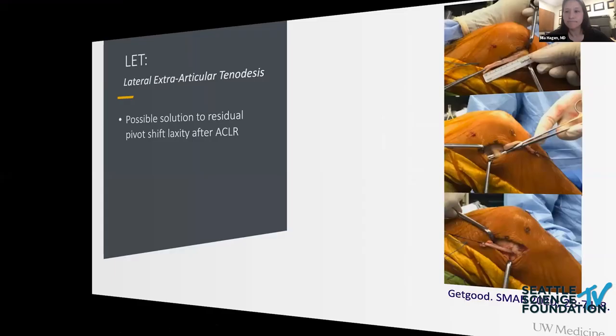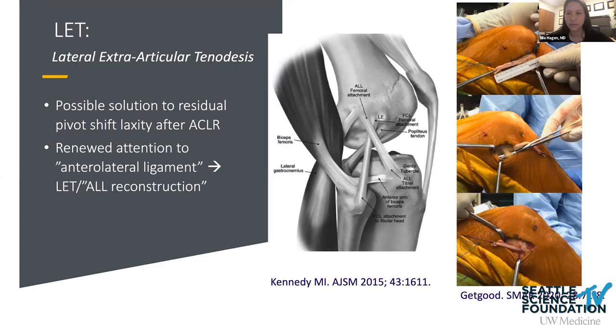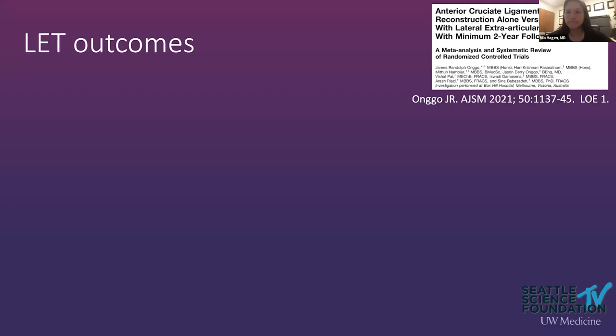Moving on to the lateral extra-articular tenodesis, or LET. It involves taking a strip of the IT band, rerouting it under the LCL, and fixing it into the femur — alternatively using an allograft reconstruction in that area. It's seen as a solution to residual pivot shift after ACL reconstruction. Renewed attention to the anterolateral ligament over the last five to ten years has created renewed interest in the LET, supported by biomechanical studies on rotatory stability.